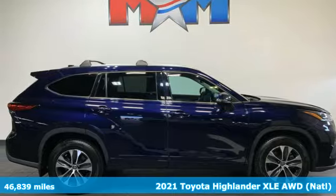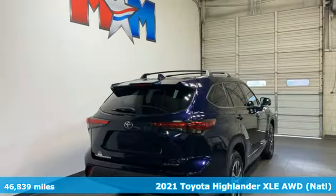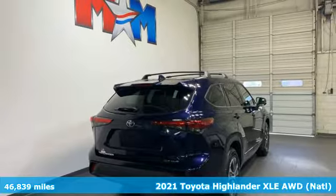Here's a 2021 Toyota Highlander. Toyota: steered by ingenuity, driven by passion.